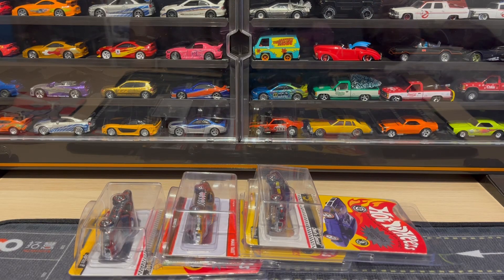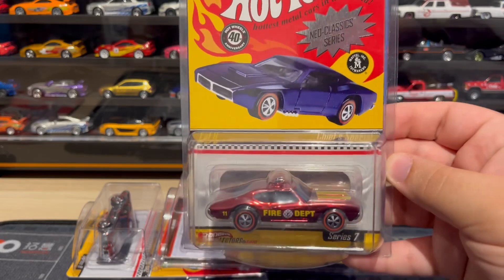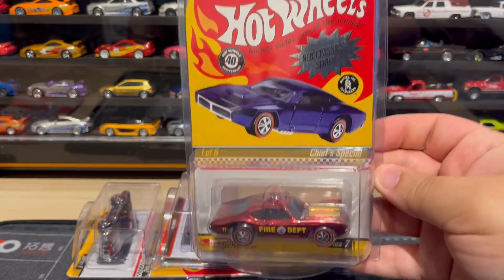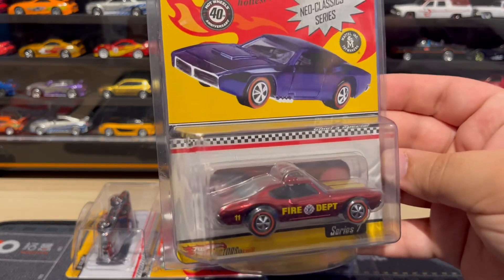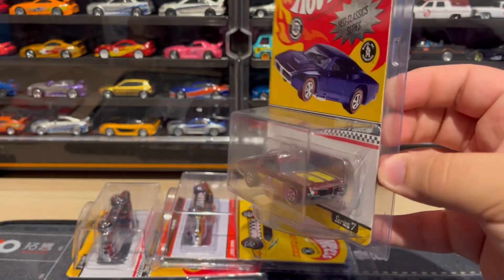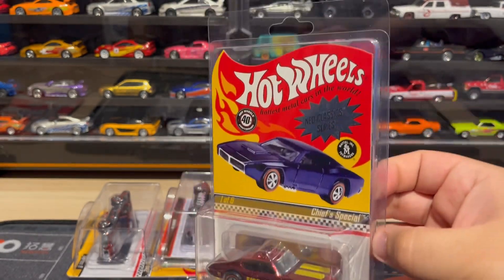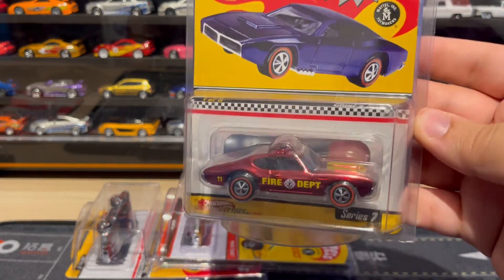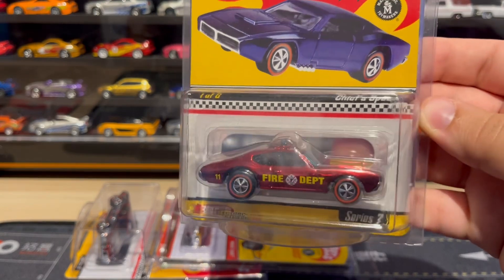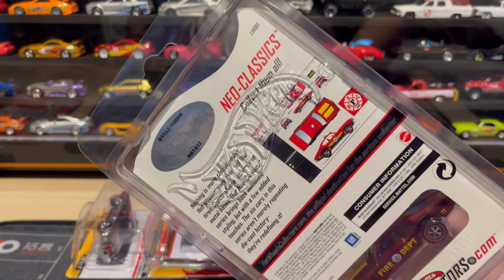What's up guys, I'm back with some more old 442 RLCs. Starting off with this one, the Fire Department Chief's Special. This one was released in 2008 and it was made to kind of resemble the Chief's Special vintage redline 442. Of course this one has spectraflame paint and a different shade of red, different color decals, but still a really nice piece to have.